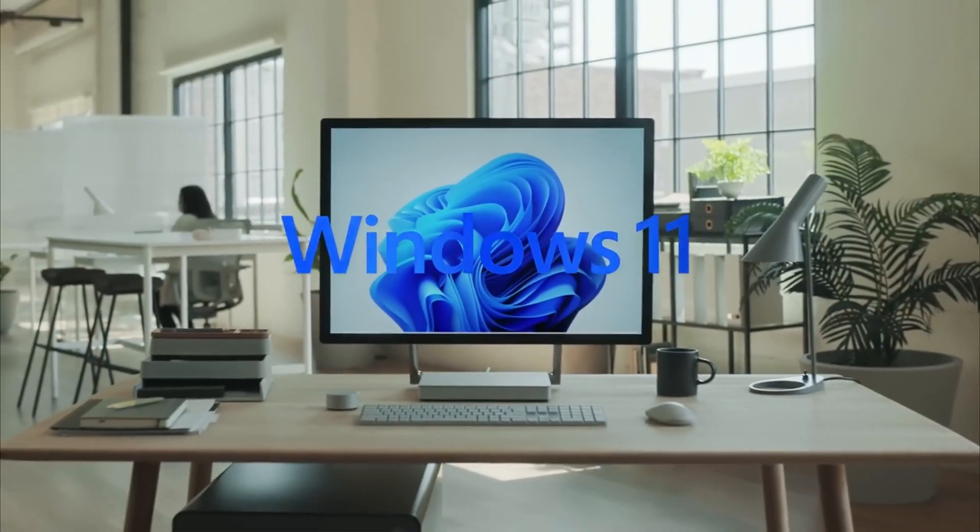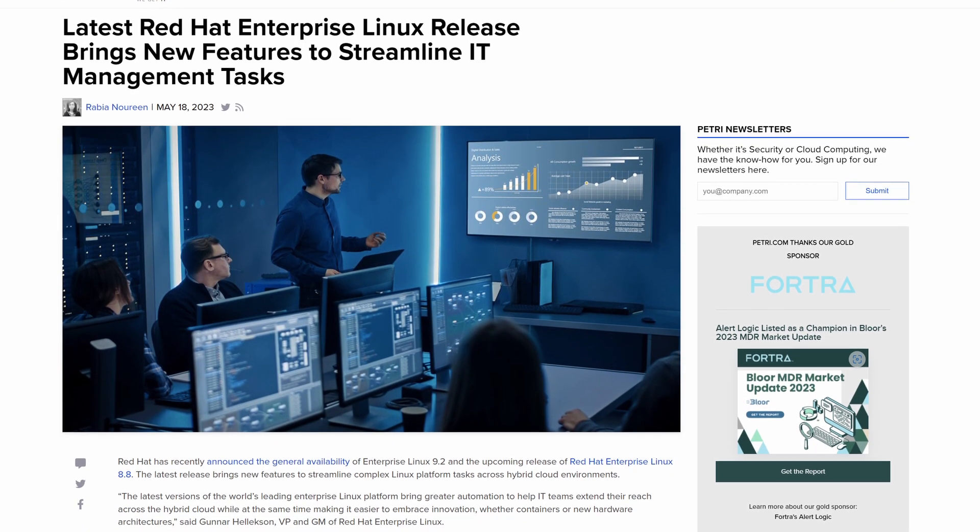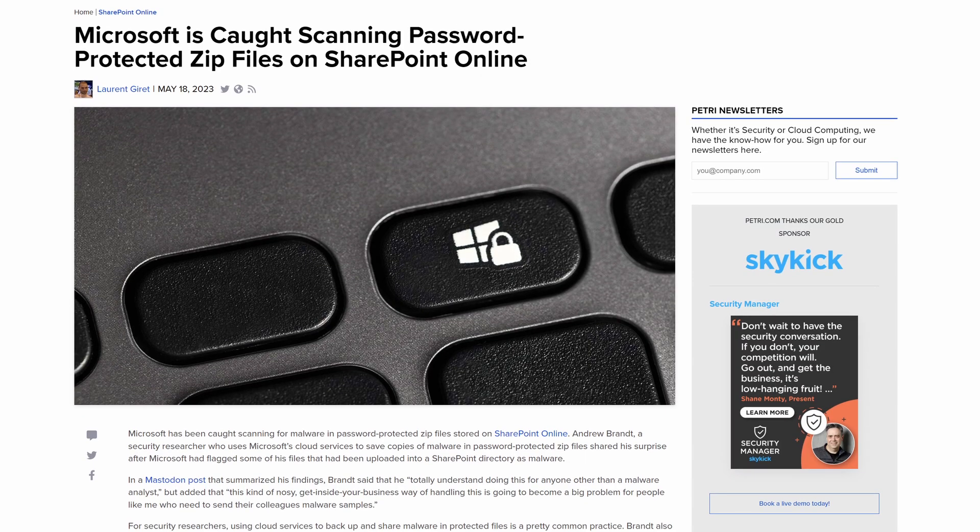Windows 11 Moment 3 is just around the corner and I look at three of the most important changes. Red Hat Enterprise Linux is getting AD Domain Auto Join and Microsoft is scanning your password-protected zip files.